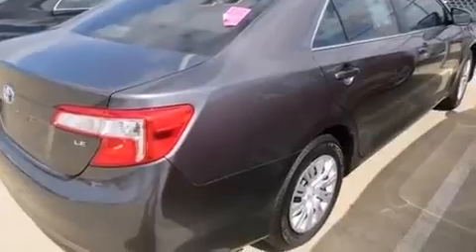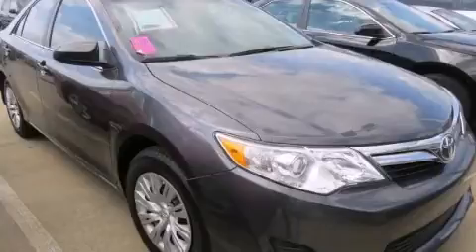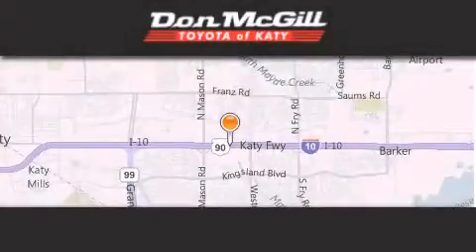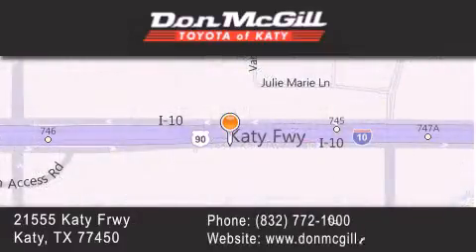Contact us today and schedule your opportunity to see this automobile in person. Don McGill Toyota of Katy is located at 21555 Katy Freeway in Katy. Our goal is to exceed all of your expectations to ensure that you'll return for future visits.